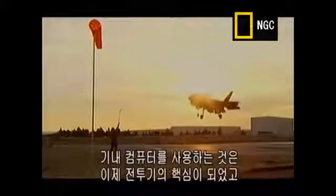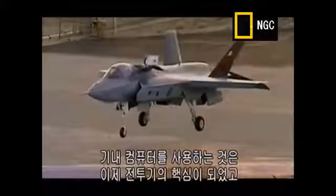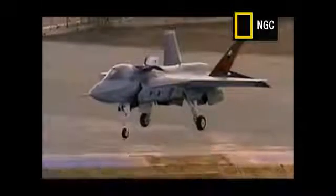The use of onboard computers to help fly a plane is now essential in all strike planes and has totally revolutionized the face of air combat.